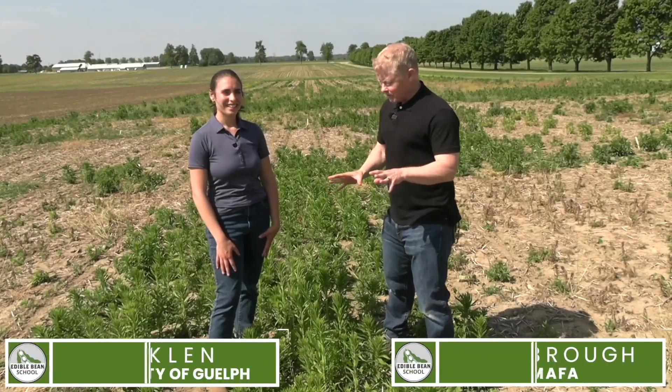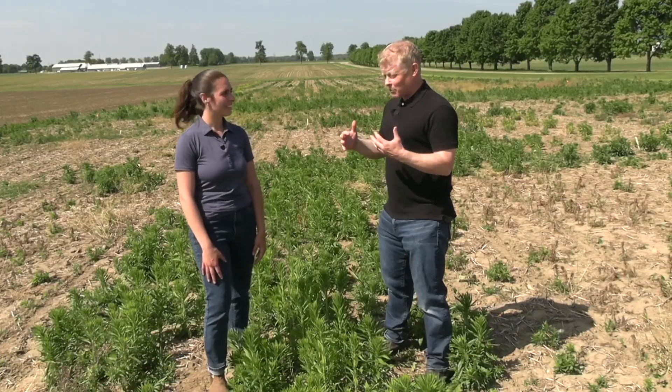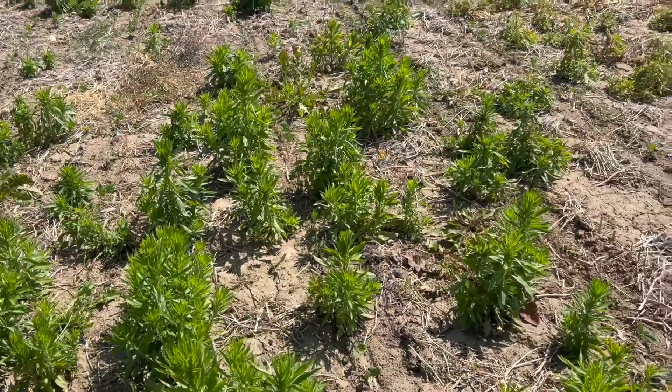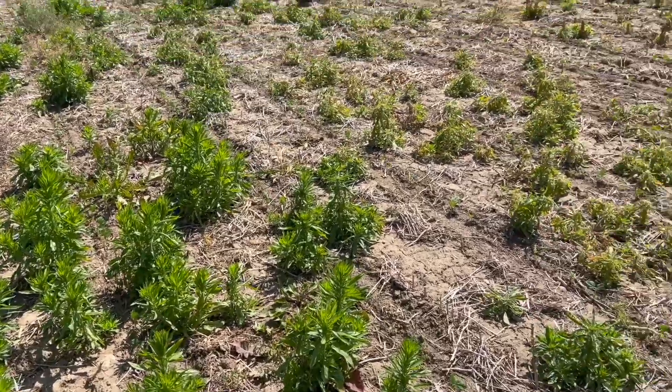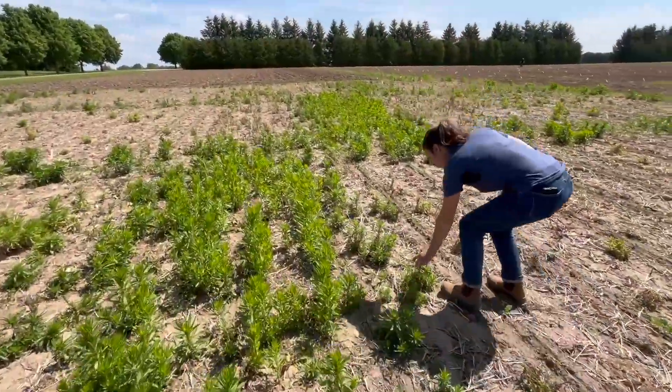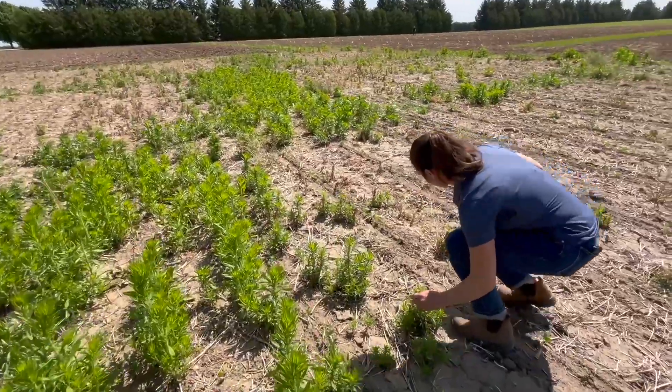We're amongst a really thick patch of glyphosate resistant Canada fleabane. We know a ton of work has been done in corn and soybeans, and I know you've had questions this spring — as have I — from producers in dry beans wanting to know how to manage it before they even plant dry beans. So just what are you doing here at this site trying to figure out to answer some of those questions?